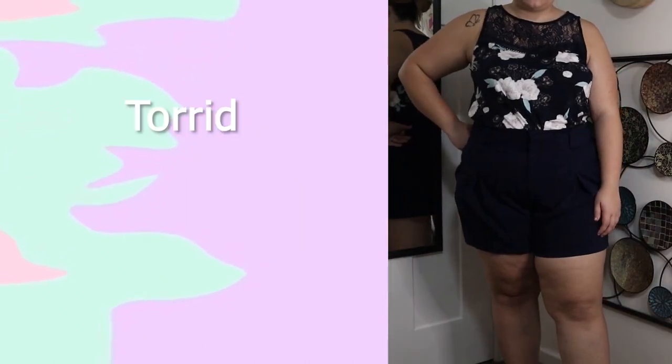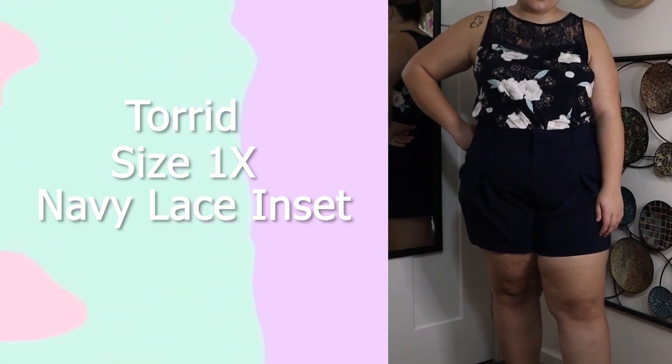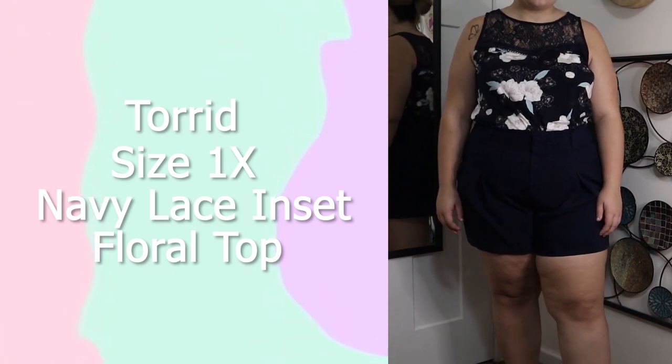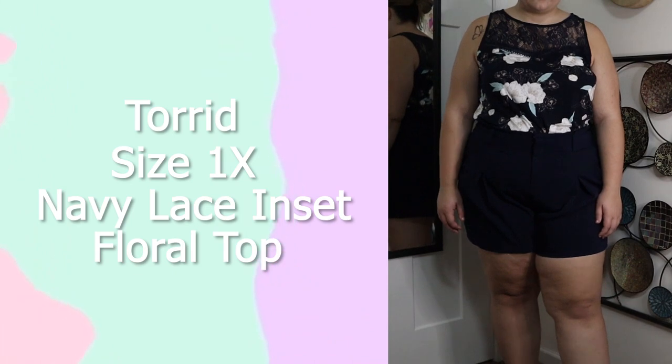This next top is from Torrid, in a size 1X. It is navy colored with a lace inset design on the chest and a floral print. I haven't really worn this a lot so I don't really think I'm going to keep it, but it is super cute — you can wear it out or tucked into a pair of shorts.